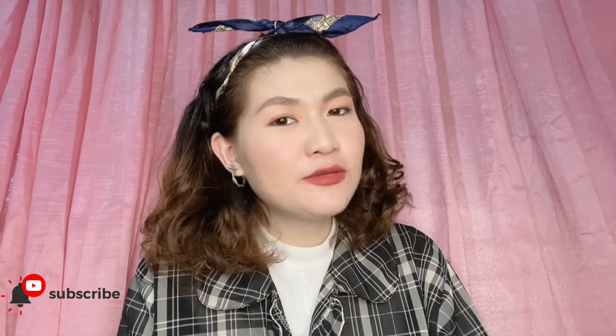Hi innovators, I'm April from VeeBusiness and welcome back to our YouTube channel. If you are new here, please consider subscribing, click the bell button, and click all for you to be always updated every time we upload a new video.